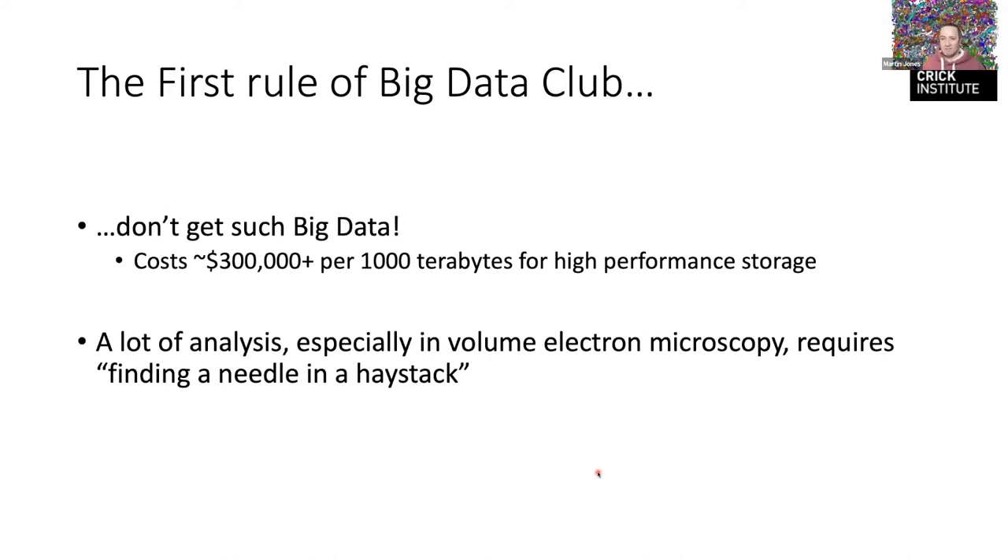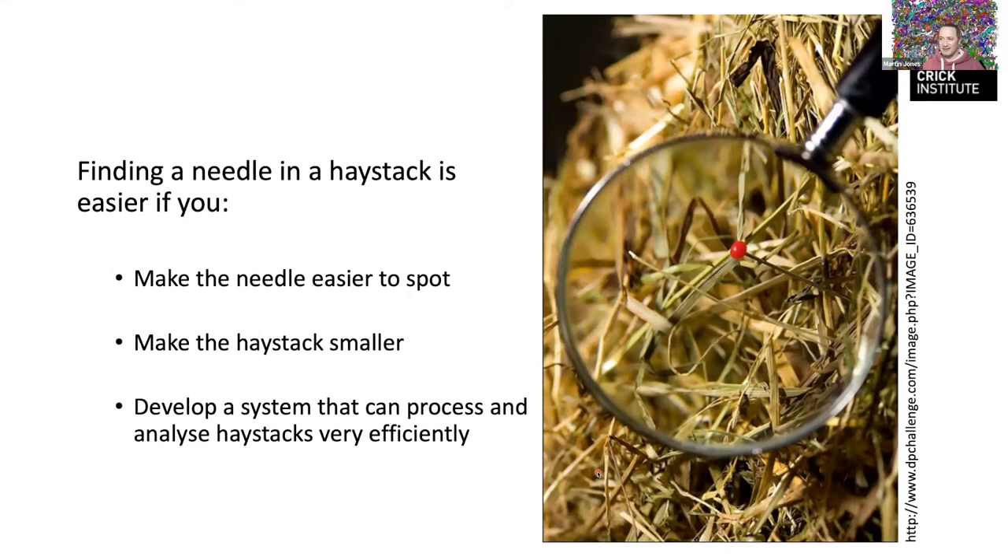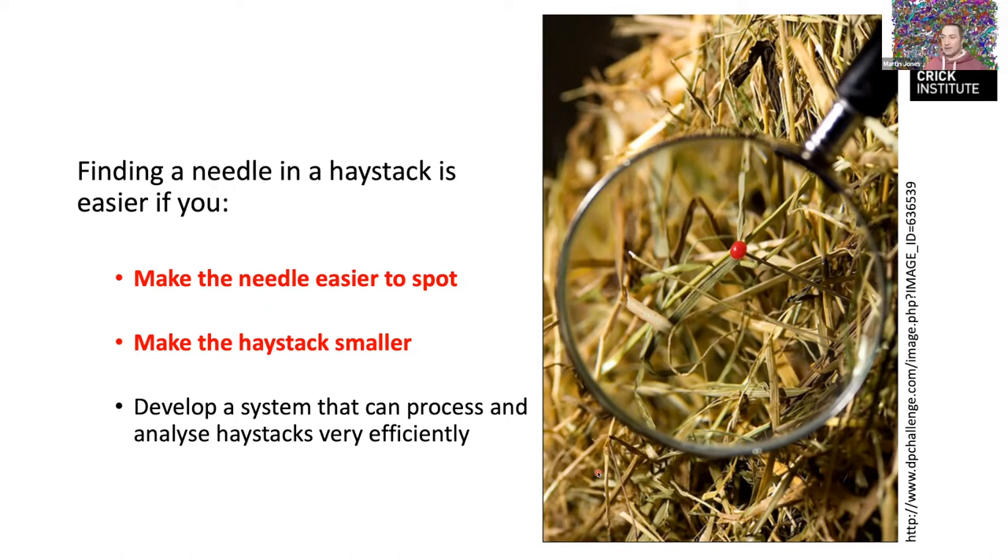So — haystackology. There are a few approaches: make the needle easy to spot, make your haystack smaller by getting less data, or develop some magic system that processes haystacks very efficiently. Before I go to the analysis side, I want to quickly talk about how we approach the first two.